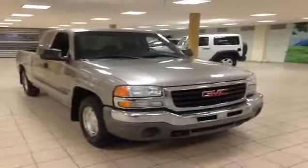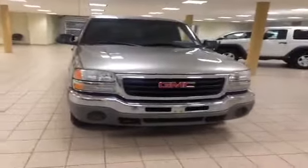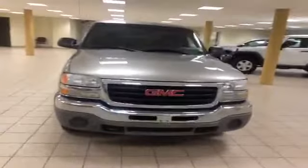My name is Jade and I'm the merchandiser here at Charles Glen Toyota, located in Calgary's Northwest Auto Mall. Here is a 2003 GMC Sierra.